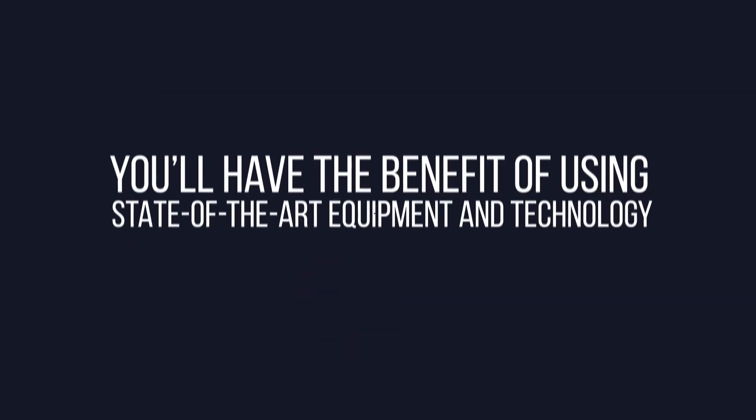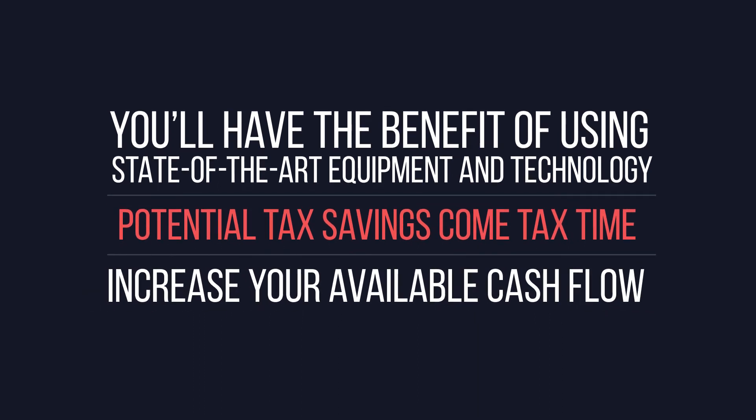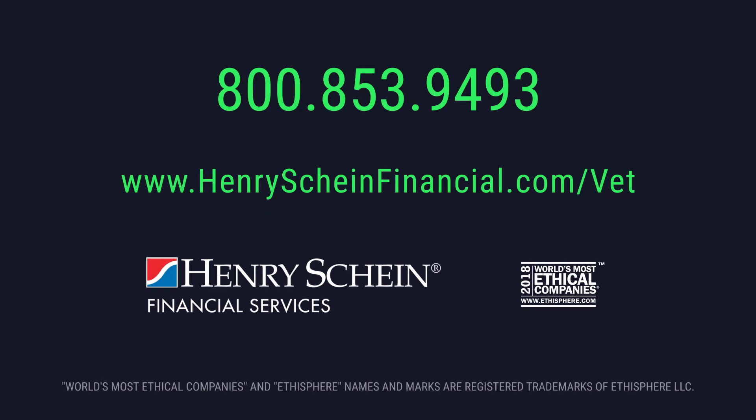If you act now, you'll have the benefit of using state-of-the-art equipment and technology, potential tax savings come tax time, and increased available cash flow. A triple win! So take advantage of it now. Contact your Henry Schein Financial Services representative today.